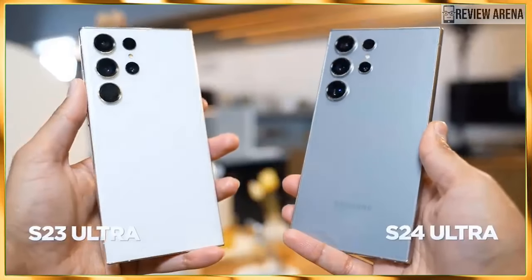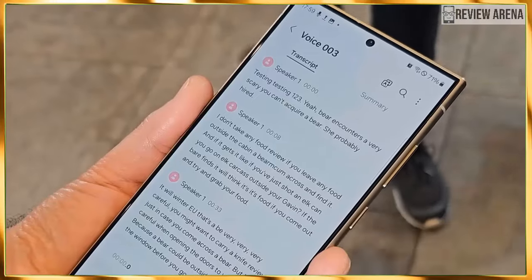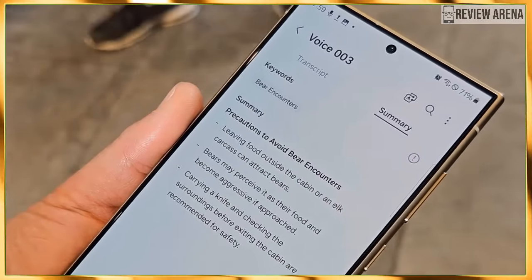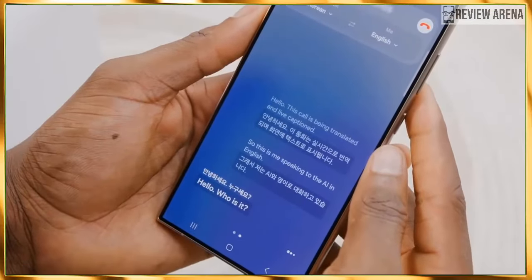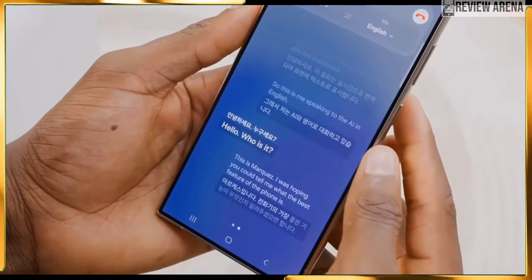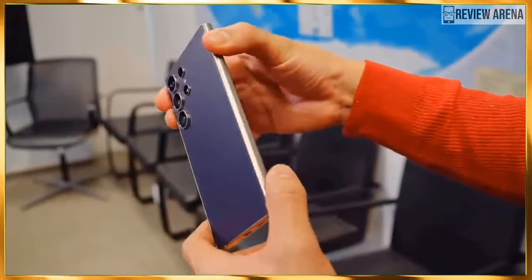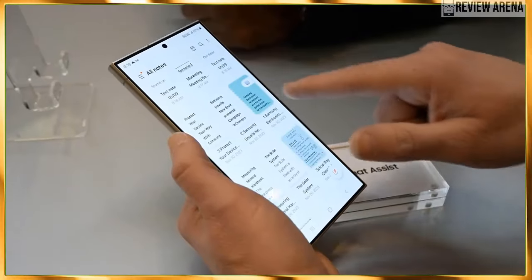As before, we have a 6.8-inch Dynamic AMOLED 2X screen — Samsung's best screen tech that has been awesome for years now. There's more brightness headroom with a peak brightness of 2,600 nits, which only matters when watching HDR content and under very bright conditions. Samsung has been doing that with the Ultra models for a while now. Overall, we expect very little surprises here aside from the screen going completely flat.